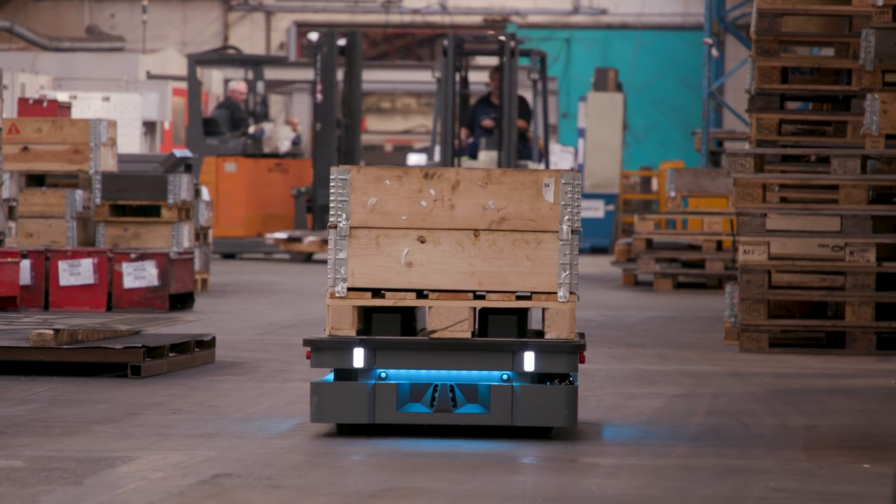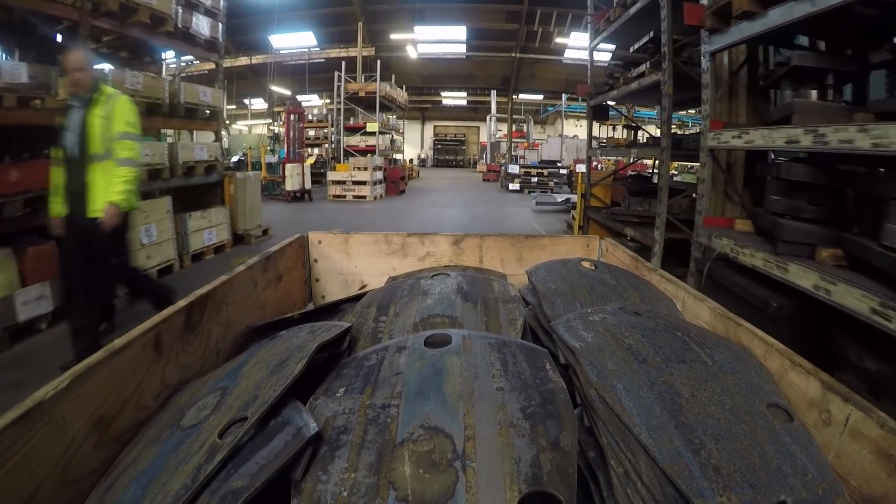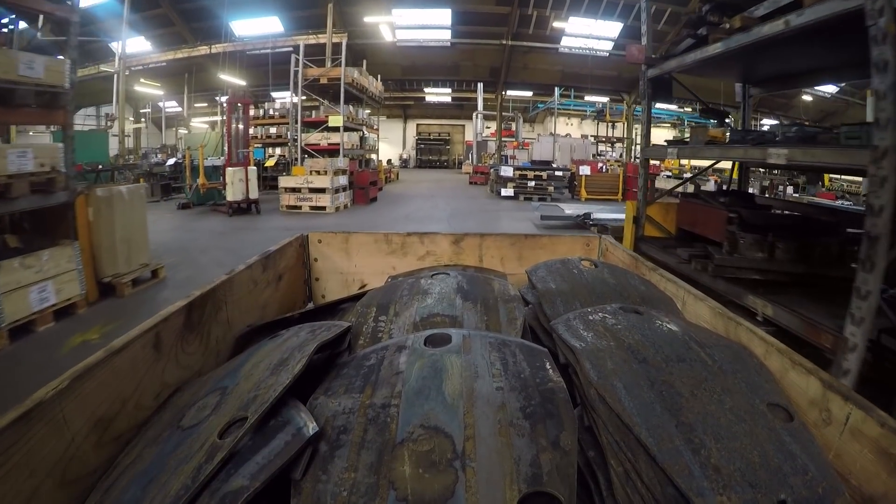When we got the MiR 500, it was actually quite easy to get it up and running between the racks because we didn't have to make any changes in our factory layout.